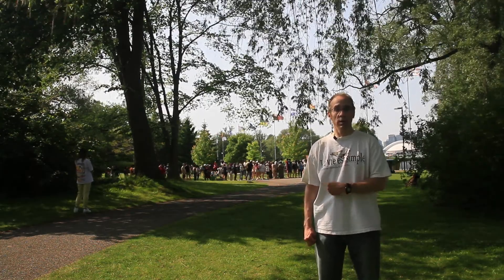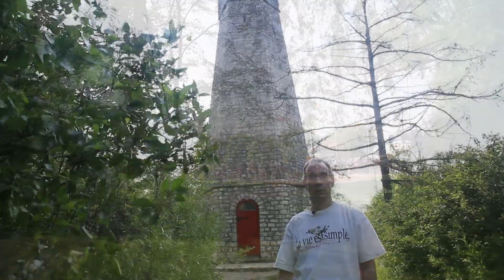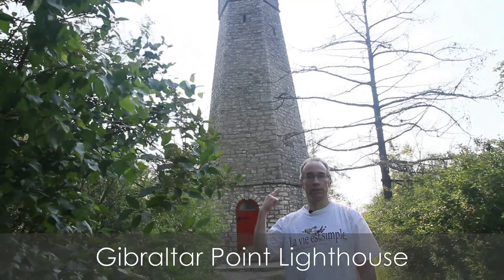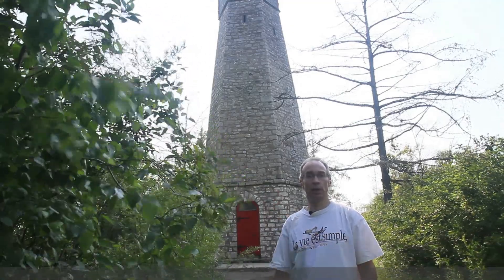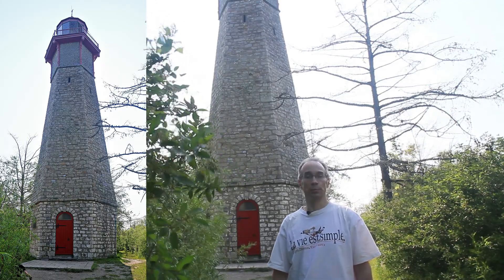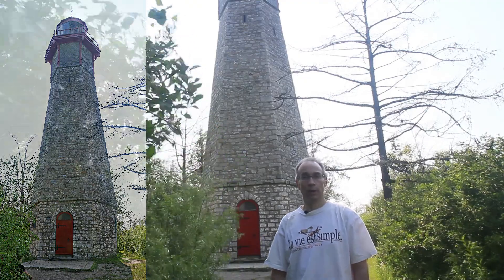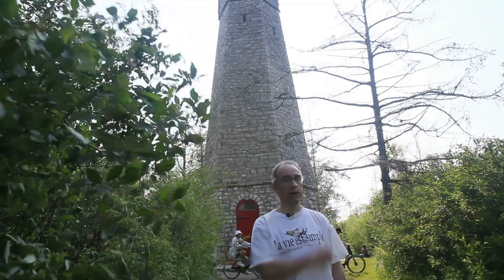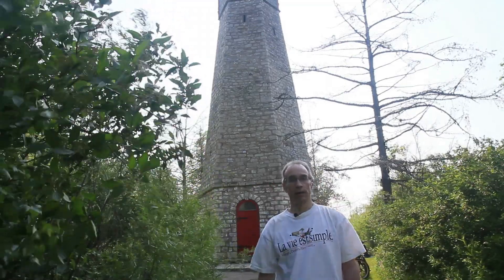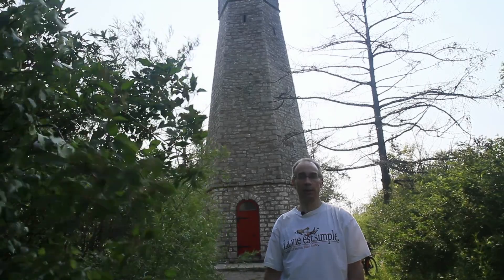Let's go have a look at a haunted lighthouse. This is the Gibraltar Point Lighthouse. It's said to be haunted by the ghost of one of its lighthouse keepers, who was murdered in 1815 — it's an unsolved murder. Two soldiers from Fort York were tried for the murder, but they were acquitted. I mentioned Hanlon's Point earlier — it's just over that way. Hanlon's Island is just over that way. Hanlon's Point is not on Hanlon's Island — it's on Centre Island. But the two are named for the Hanlon family, who used to run a hotel and other businesses on Hanlon's Point.